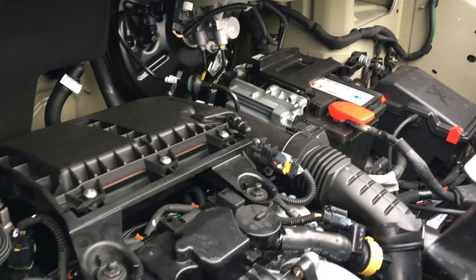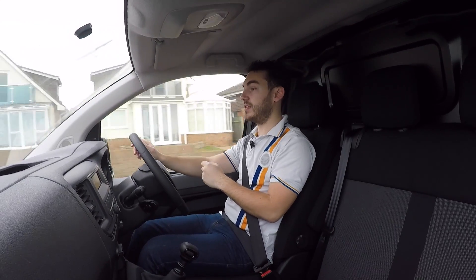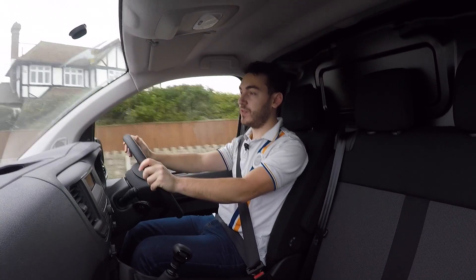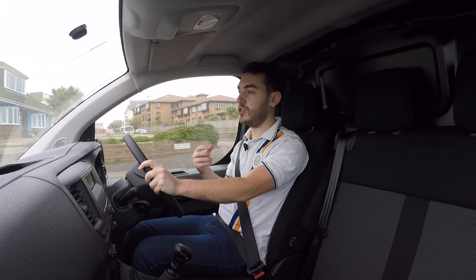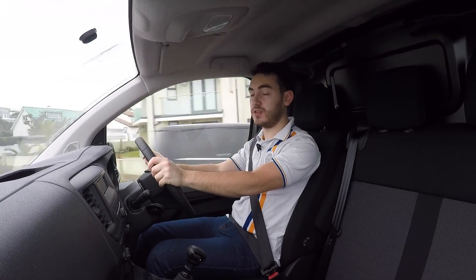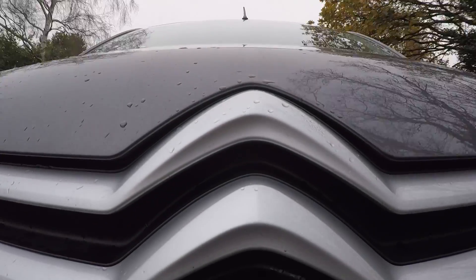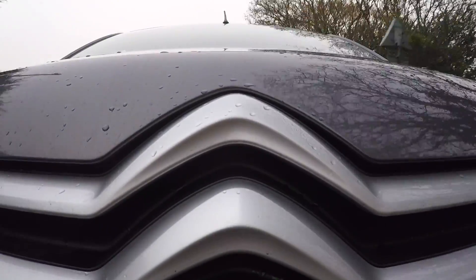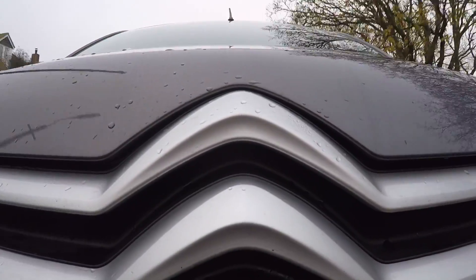Under the bonnet of our test van is the 1.6-litre BlueHDi diesel engine familiar from the rest of the PSA car range, which is no bad thing. Once underway it's relatively refined — it grumbles and gurgles a little under throttle and at low speeds, but generally speaking it's a tranquil experience. There's not too much noise entering the cabin, which is rare for a van. That diesel engine produces 115 horsepower and 300 newton metres of torque, making it a really strong performer particularly on the motorway. Power goes to the front wheels via a six-speed manual transmission with a good selection of ratios.